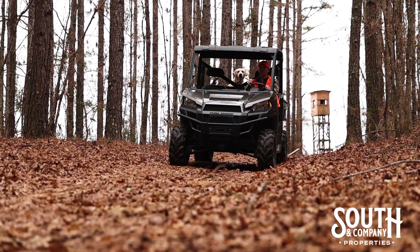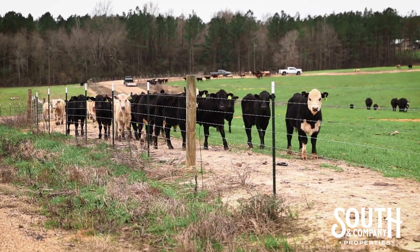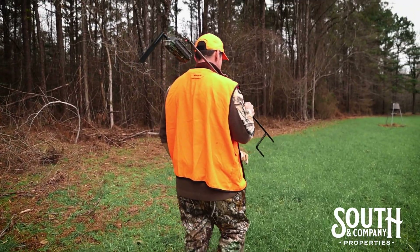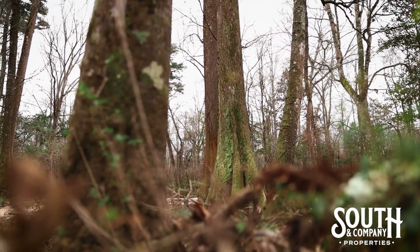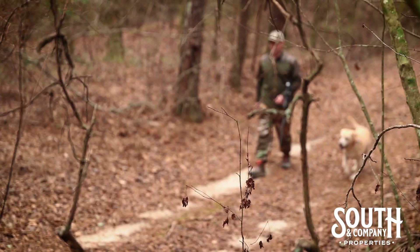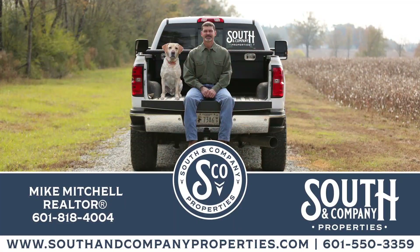I could go on and on about this property and all that it has to offer, but you really need to see it for yourself. Maybe you're looking to start a new farm or expand your operation, or maybe you've had your heart set on a place just like this and can see yourself putting down roots for you and your family. All you have to do is give me a call — I'll be glad to show you around the seven-strand.